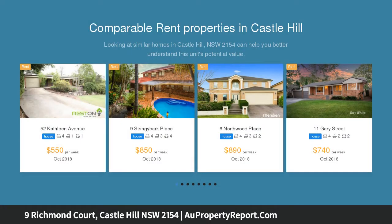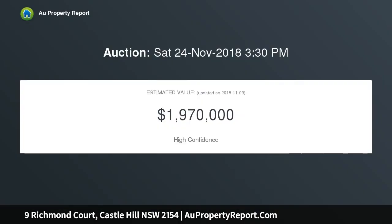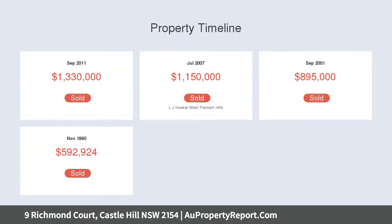Set on a level 850 sqm landscaped parcel of land with a stunning pathway entrance straight out of a storybook, this commanding property offers an expansive family-friendly floor plan spanning over two levels and beautiful spacious outdoor areas.